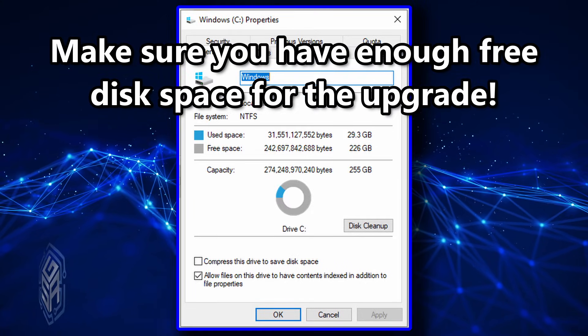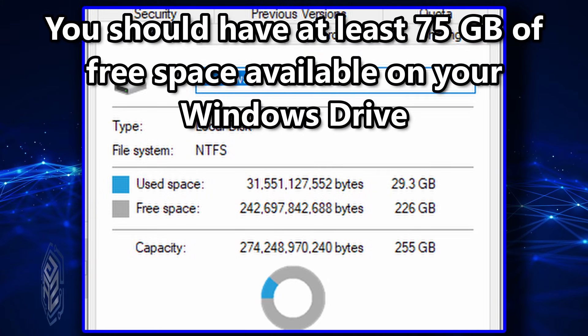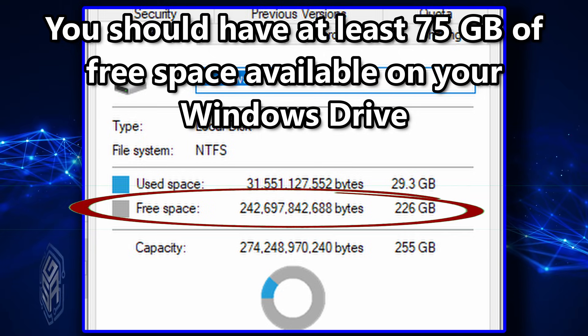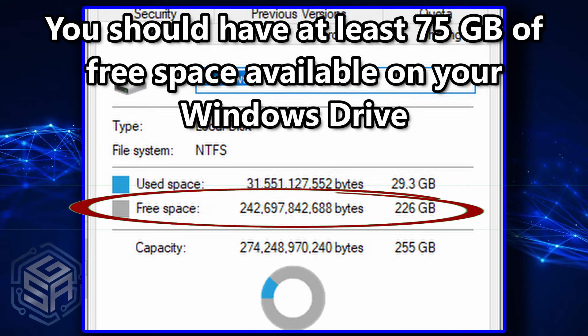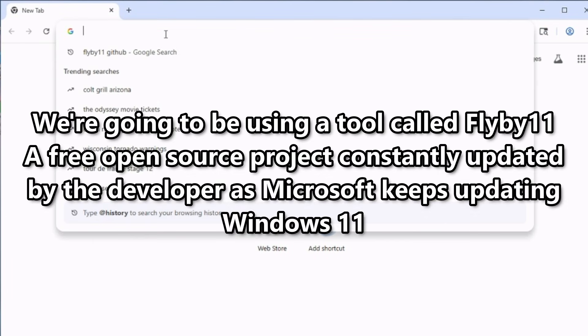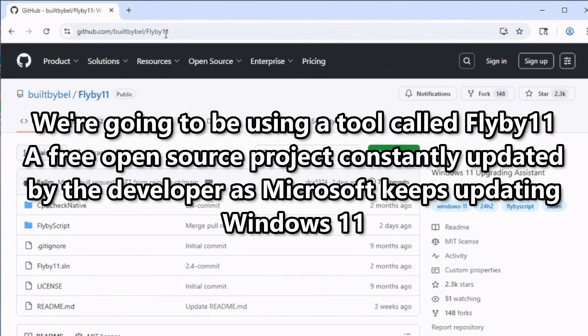Let's get started. First, let's make sure you have enough free disk space. The typical upgrade usually needs about 75 gigs of free space on your Windows drive, so make sure you have at least that much available. Next, bring up your favorite web browser.